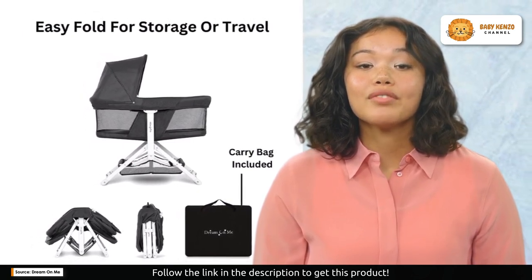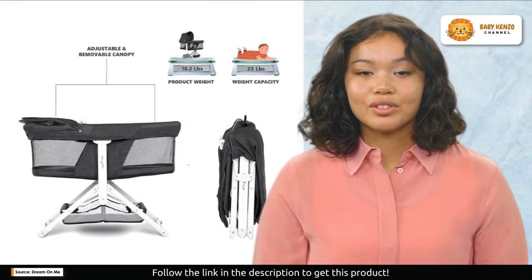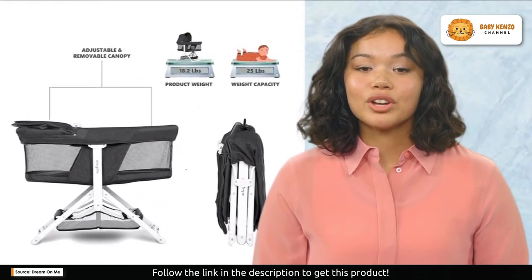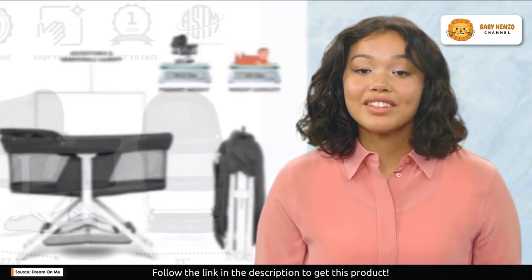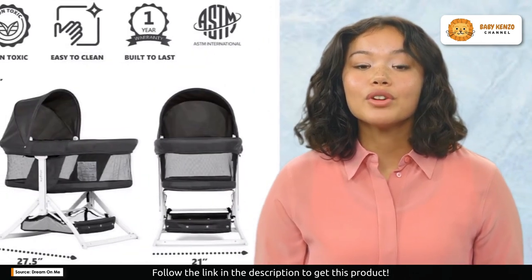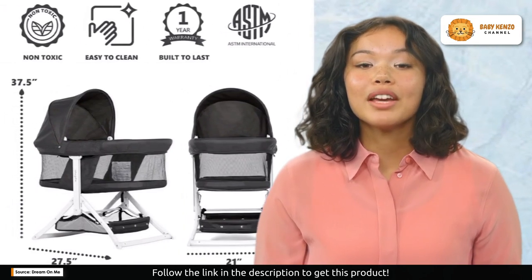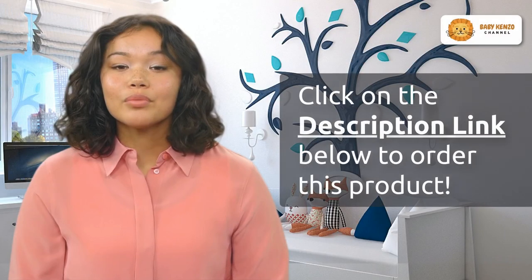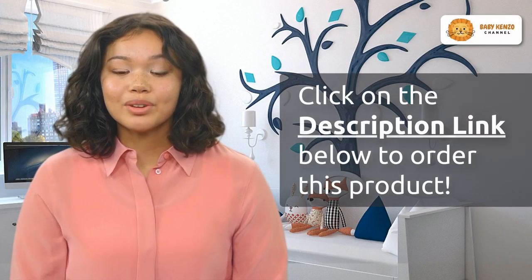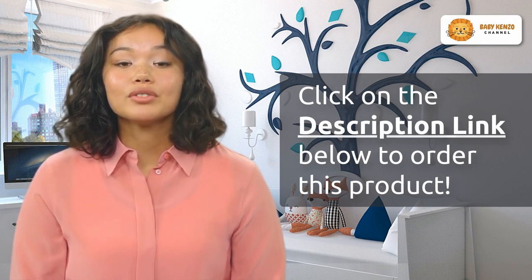It's JPMA certified, meeting or exceeding ASTM standards. At 37 inches in length, 21 inches in width, and 27.5 inches in height, it offers ample space for your baby. The mandatory one-inch mattress pad is included, ensuring your baby's slumber is cozy and secure.